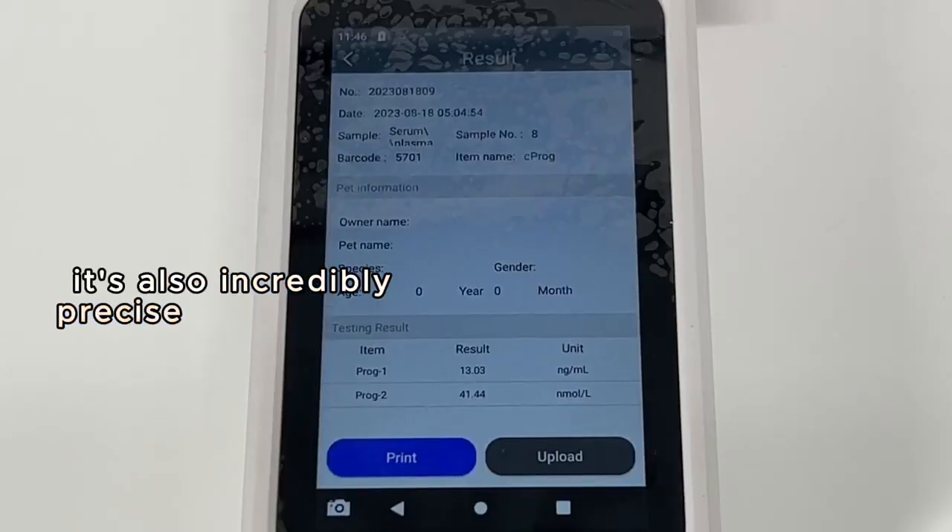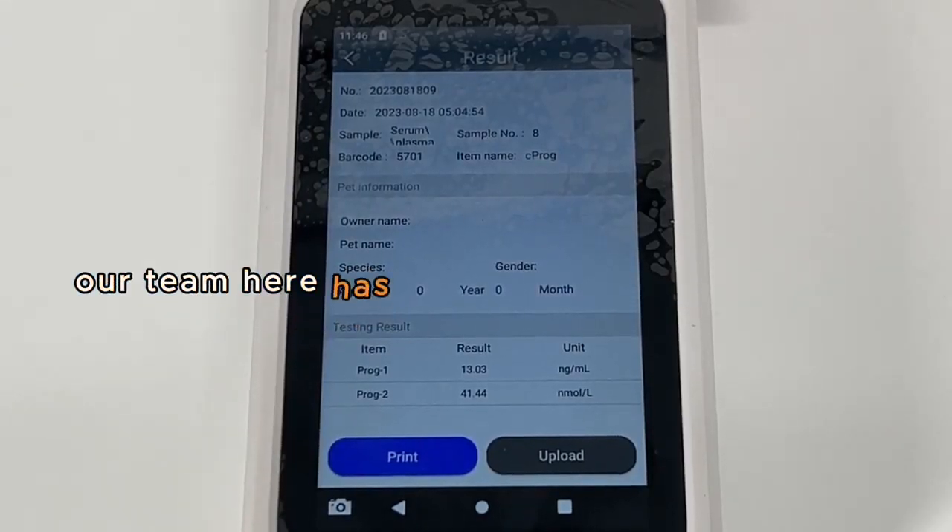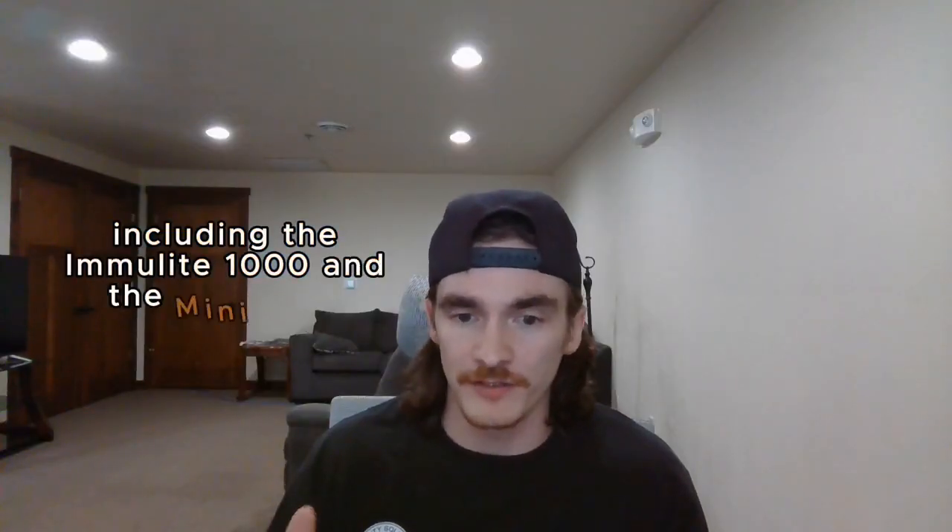The cool thing is that it's not only portable — it's also incredibly precise and accurate. Our team here has tested it against the gold standards in the industry, including the Humulite 1000 and the Minion Vitas.